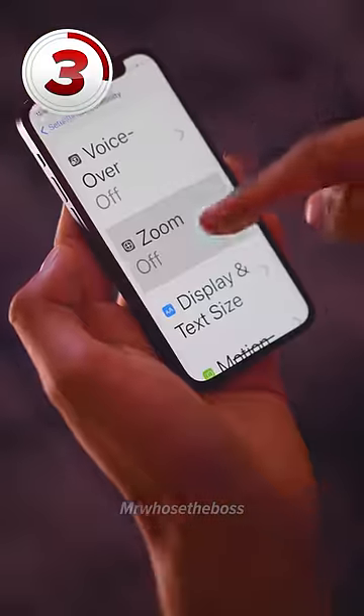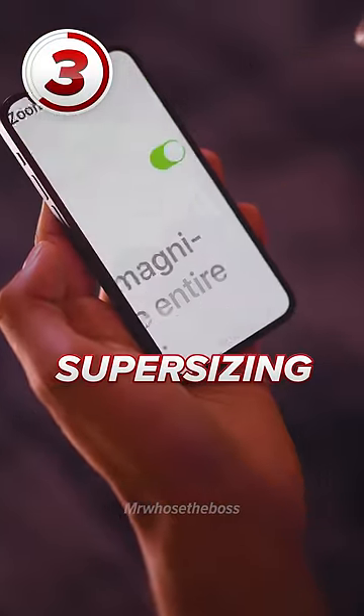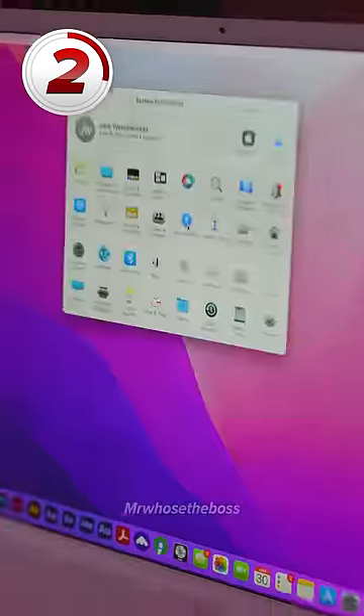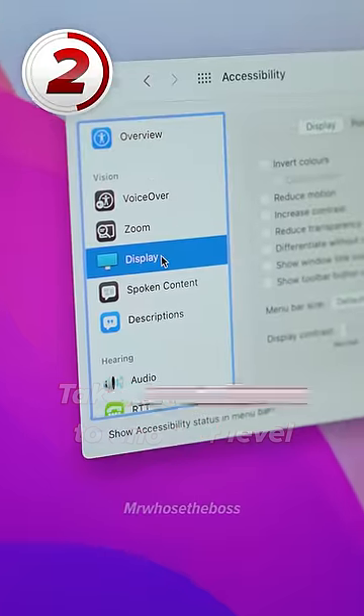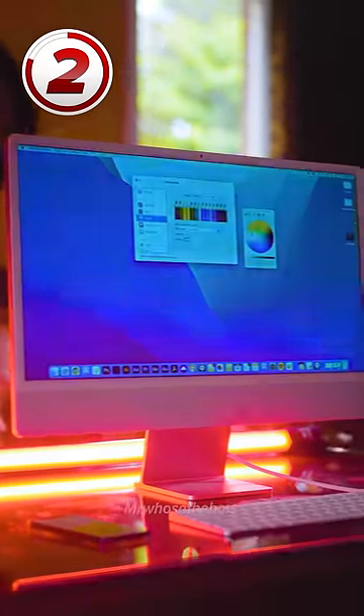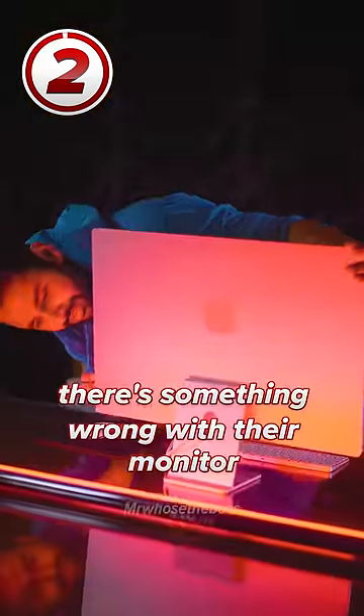You can actually take this one step further in the same menu by also supersizing their whole screen. Your poor friends. But if you can also get onto their computer's accessibility settings, you can take the pranking to another level by adding a display color filter. You can make their screen any color you want, and they're just going to assume that there's something wrong with their monitor.